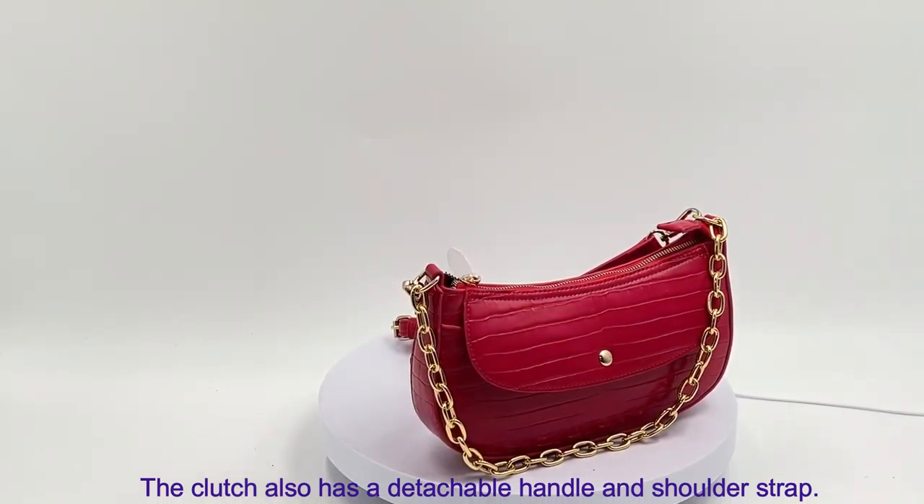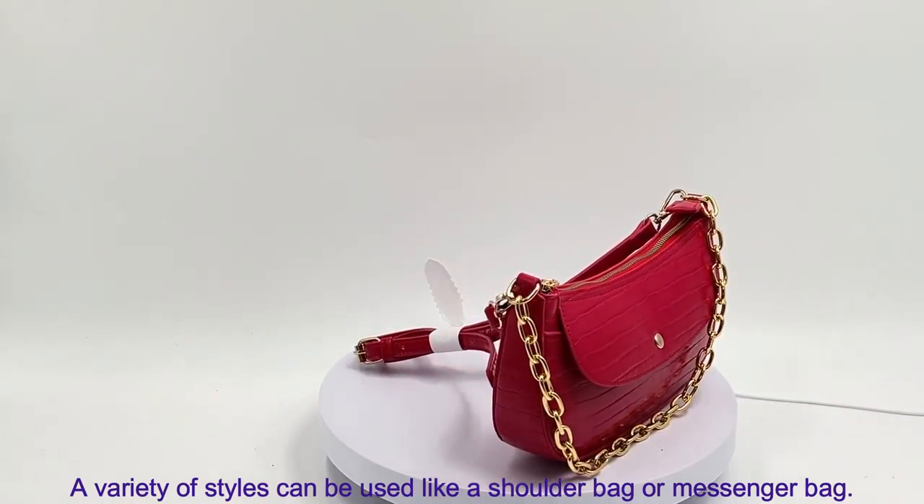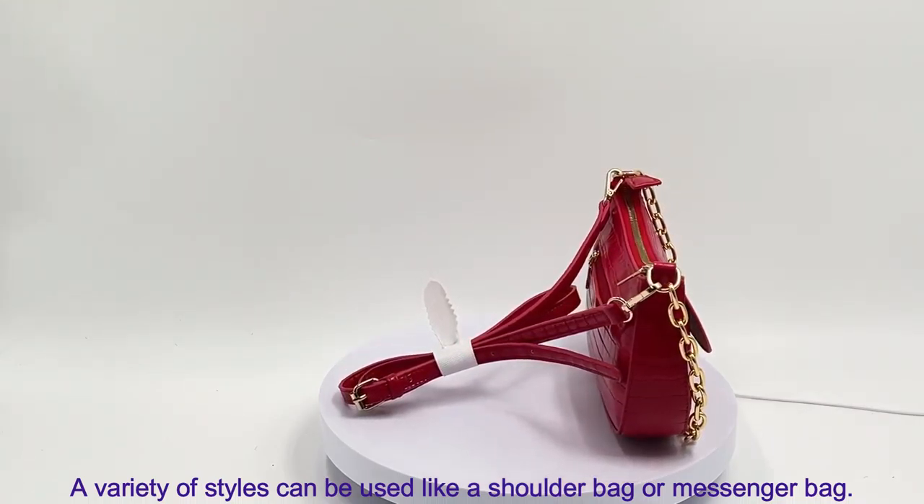The clutch also has a detachable handle and shoulder strap, with a variety of styles — it can be used like a shoulder bag or messenger bag.